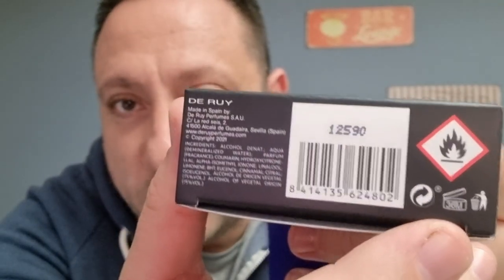On the base of the box, it lasts 36 months once opened, and belongs to Ruy. In particular, because they have very small letters, this one has 75% alcohol. The Indigo has 78%. This one has more projection, simply because it has more alcohol volume.